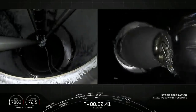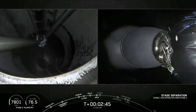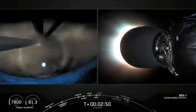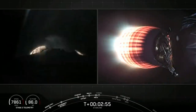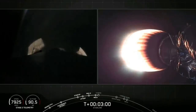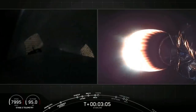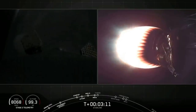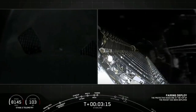MECO, stage separation confirmed. There you can see on your left screen we had main engine cutoff and stage separation. On your right screen is the second stage MVAC engine lighting up, glowing bright red. It is a bit dark on the east coast, but you can see on your left screen that first stage grid fins are deploying. On your right screen we have fairing deploy coming up.